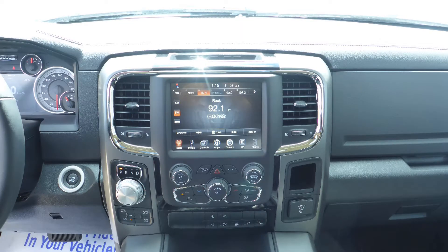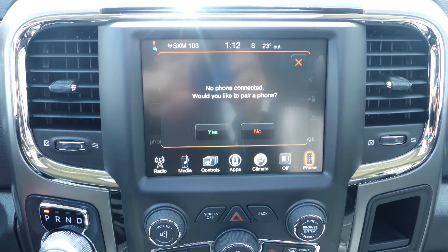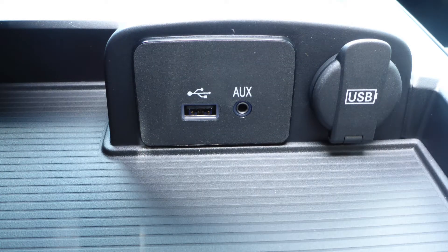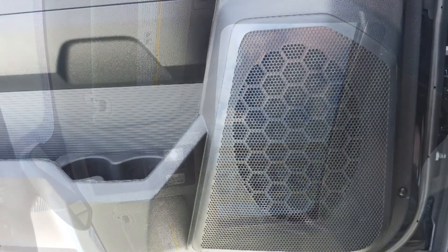A touch screen media center with AM and FM radio, Sirius satellite radio, Uconnect voice command with Bluetooth, a rear backup camera, an MP3 input jack, a USB port, a 115-volt power outlet, a powered sunroof, and six speakers.